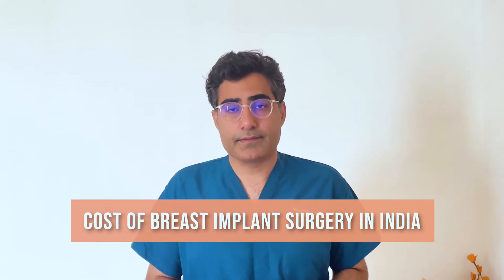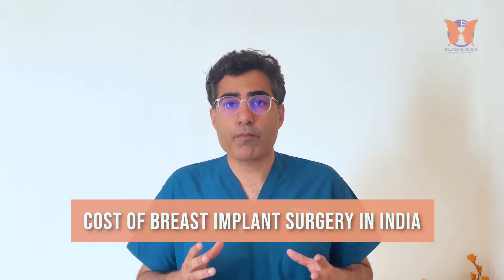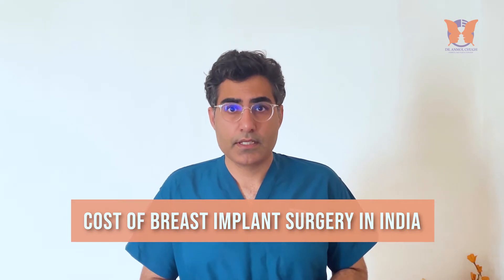Cost of breast implant surgery in India. Breast implant remains a very popular procedure in my practice, and the cost is one of the most important and frequently asked questions by all my patients before undergoing any cosmetic surgery. But did you know that there are five important factors that are kept in mind before giving you a quotation for breast implant surgery?